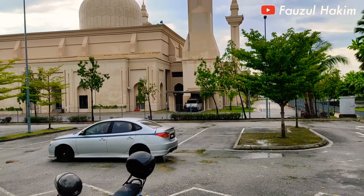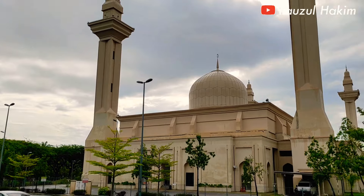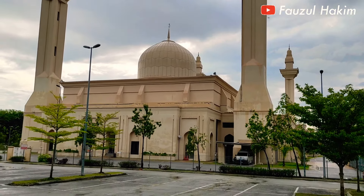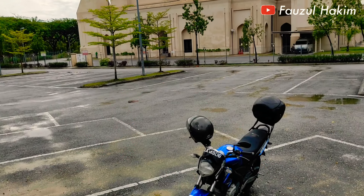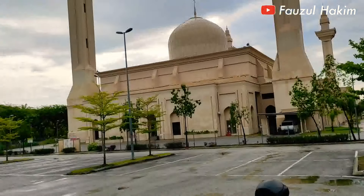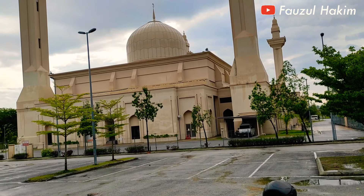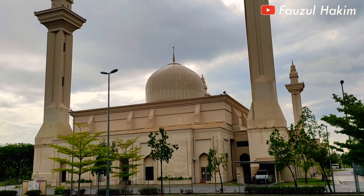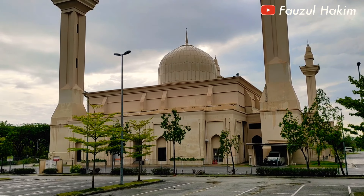Semuanya sejen-sejen, komandan-komandan dimanapun Anda berada. Berjumpa lagi di Fawzul Hakim dalam Explore Malaysia. Saat ini saya berada di Masjid Tengku Ampuan, salah satu masjid yang bagus dan cantik di kawasan Bukit Jelutung.